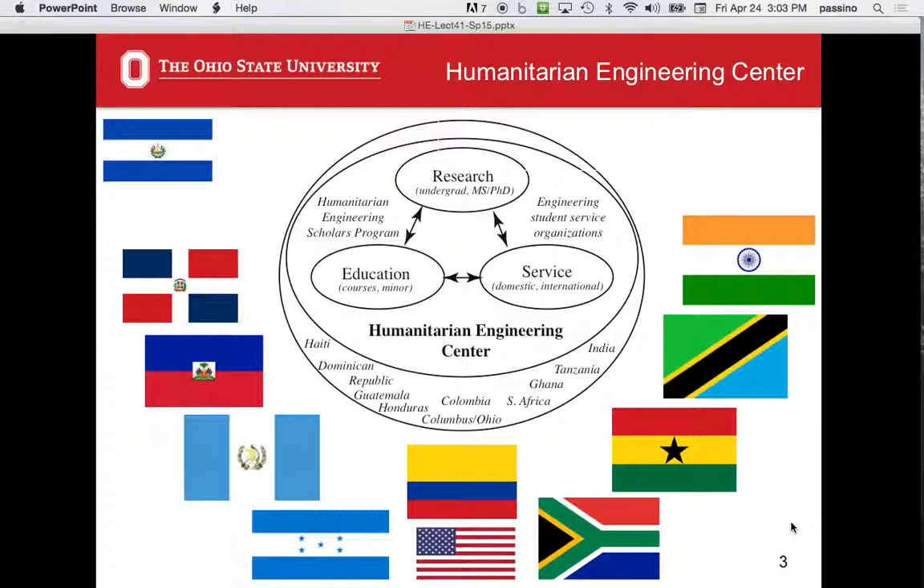There's also the Humanitarian Engineering Scholars Program, which is a living-learning community — freshmen and sophomores, generally. First-year people live together in a dorm. There are several Humanitarian Engineering Scholar students in this class. That program is part of the Honors and Scholars Program. Then there are engineering student service organizations — seven of them.